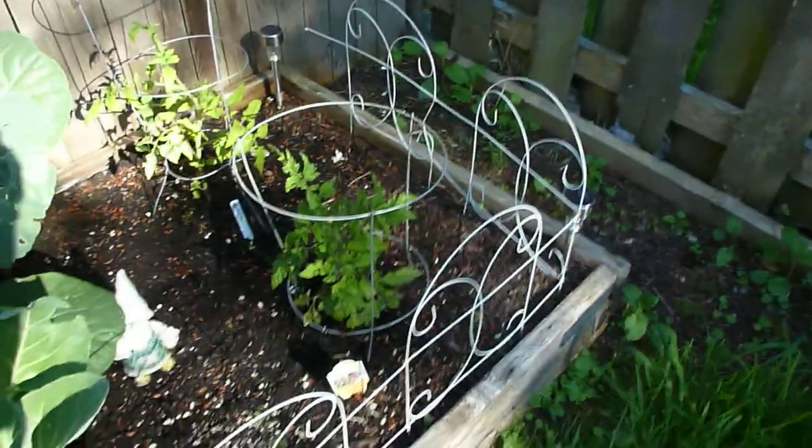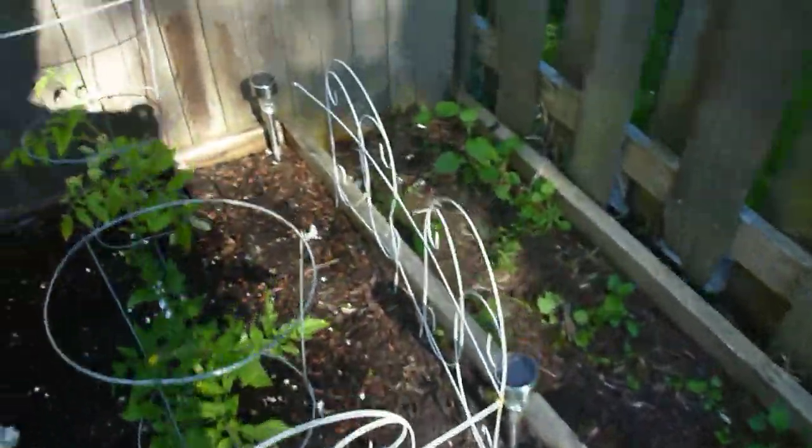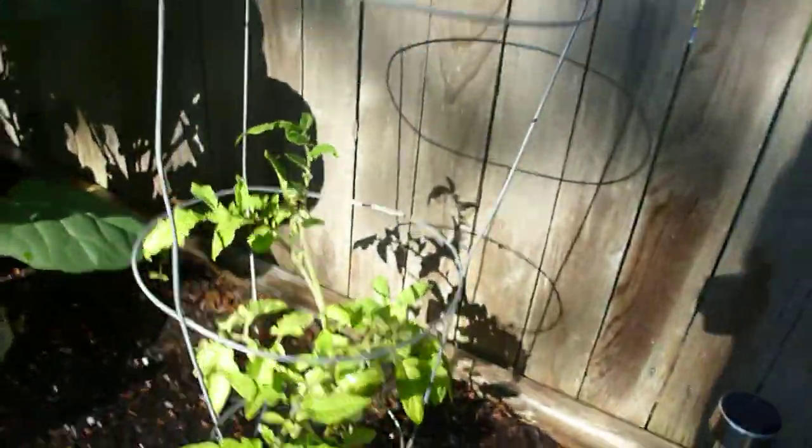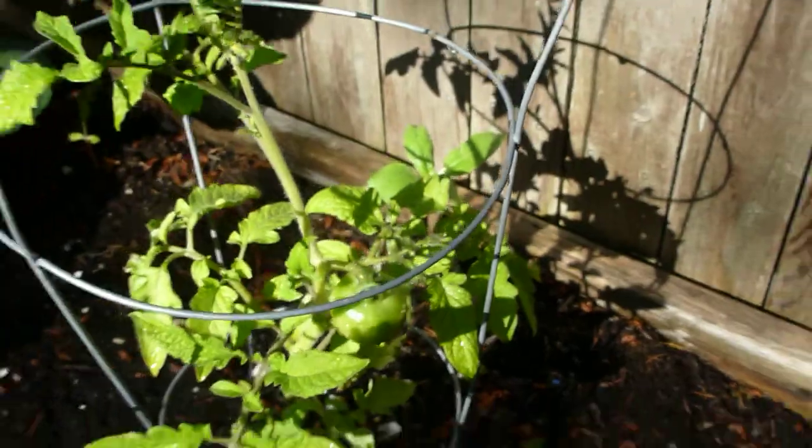We've got a black cherry tomato and a patio tomato — I'm not sure how big those ones are gonna get. What's weird is this one is supposed to be a cherry tomato, but that's come quite big for a cherry tomato, don't you think?